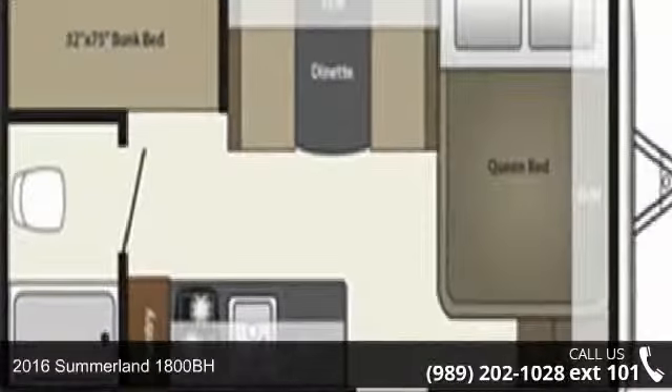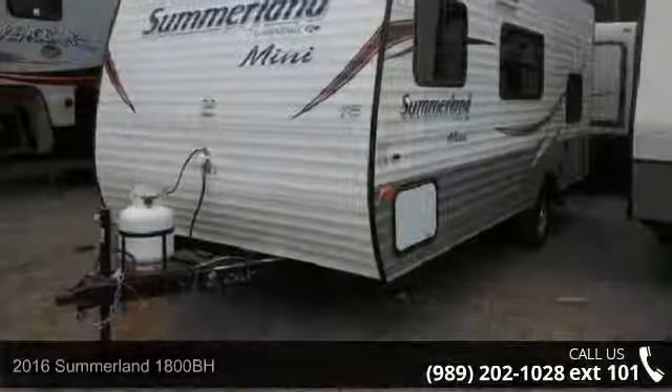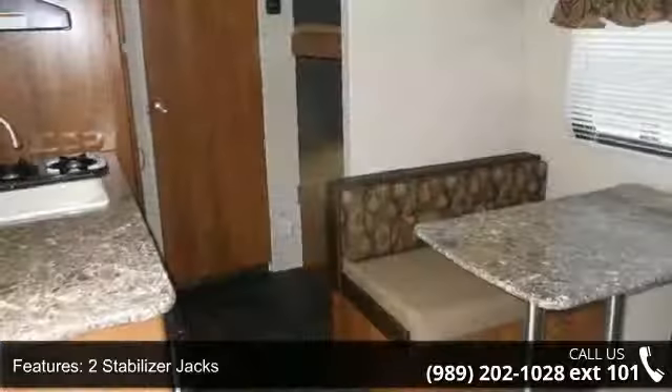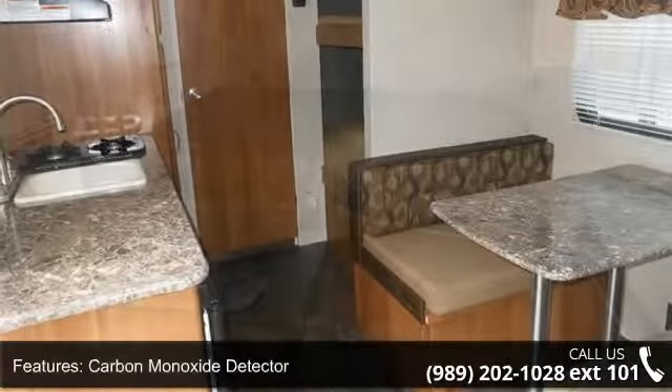Imagine yourself in this 2016 Summerlin 1800BH. If you are looking for an RV with quality construction and ease of towing, this may be the one. Perfect for vacationing, adventuring or just relaxing, this travel trailer awaits you.